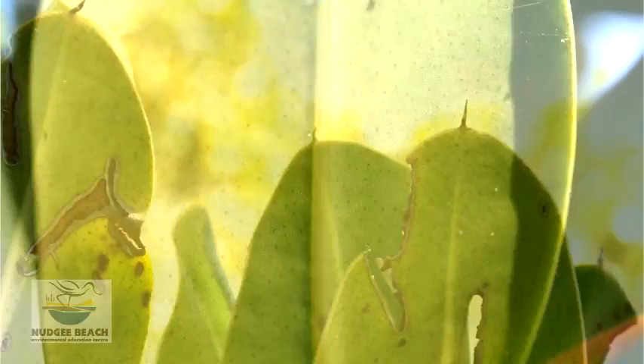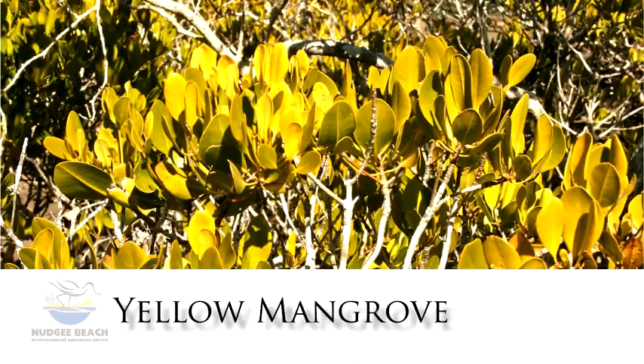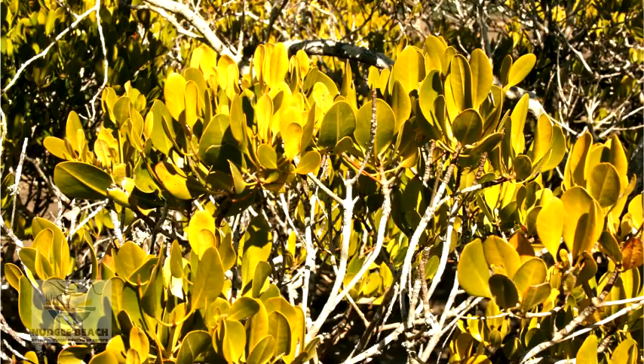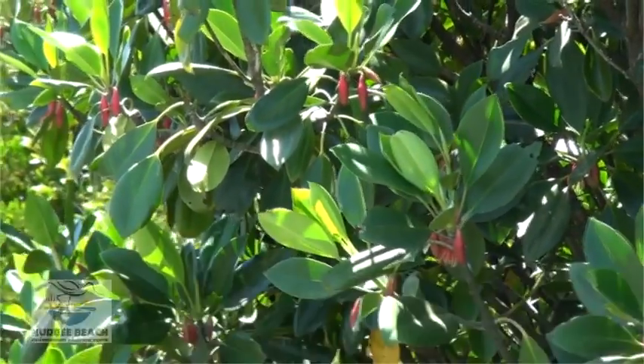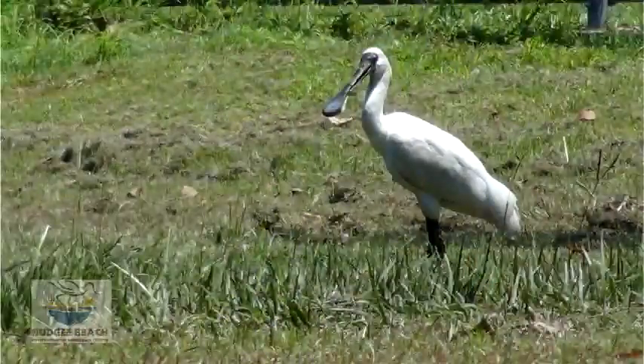In the first case, the leaves are thicker and waxier. They hold moisture inside their leaves. This adaptation allows these trees to live in what can be very high salinity levels but changing environments as the tide moves in and out.